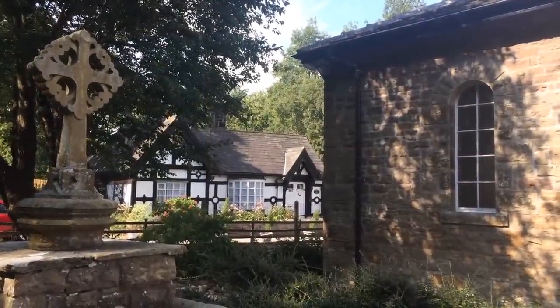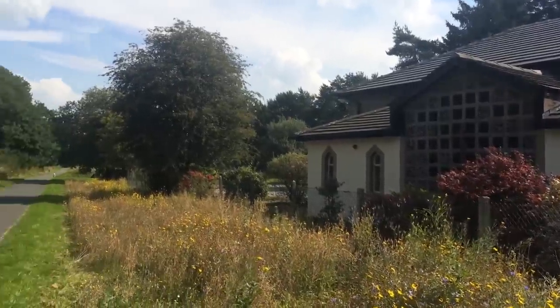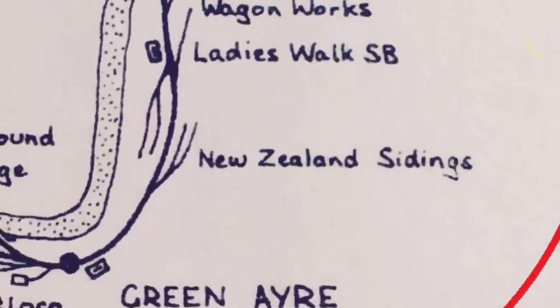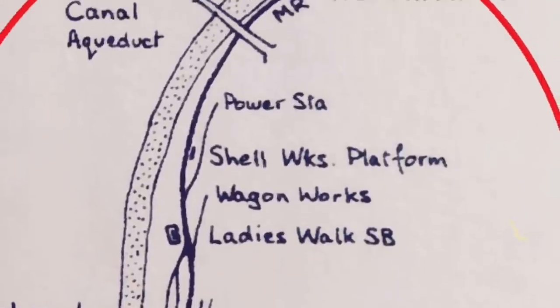The line continues eastwards from here, through Hornby, towards Wennington. So we've reached the end of our journey from Lancaster Green Ayr to the village of Caton. We've seen how the Green Ayr line connected up the city with the villages of the Lune Valley, how it brought jobs to Lancaster and supported industries. We're heading back to Lancaster now, so we'll see you next time on Lost Railways of Lancaster and Morecambe.